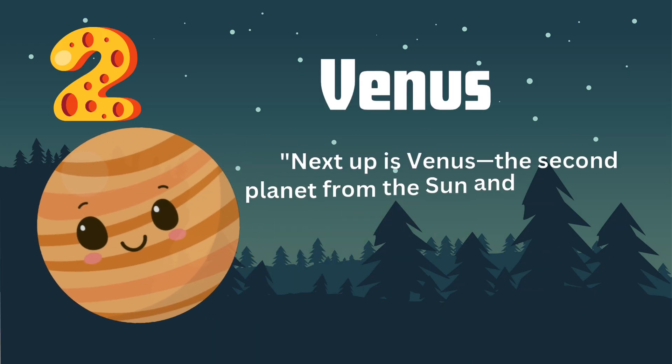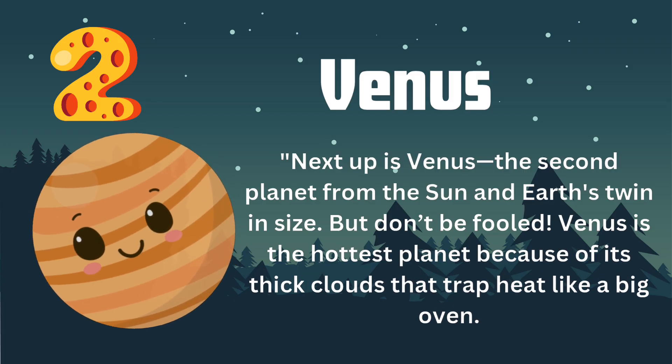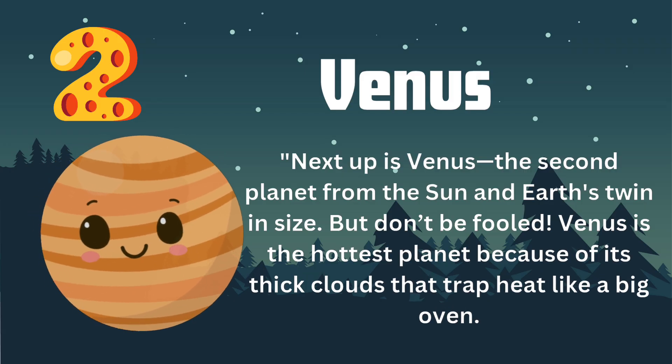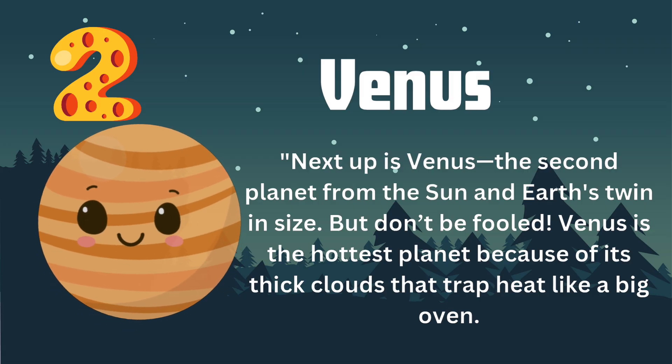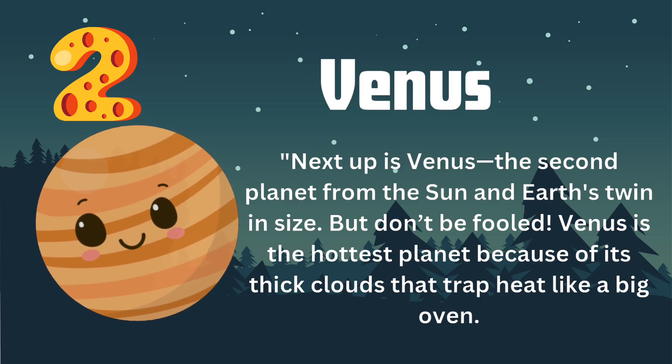Next up is Venus, the second planet from the sun and Earth's twin in size. But don't be fooled — Venus is the hottest planet because of its thick clouds that trap heat like a big oven.